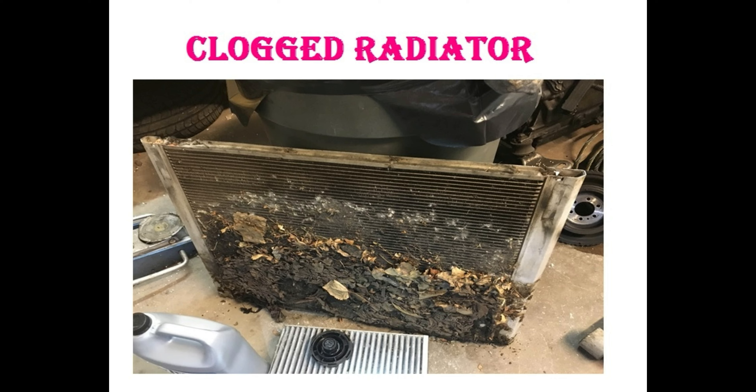The next one is a clogged radiator. Dirty coolant may cause many issues. If your radiator gets filled with sediment from dirty coolant, it can cause your engine to overheat. Your radiator can become corroded if you use hard water in it. So please use the proper coolant for the radiator in order to avoid any clog up inside the radiator.